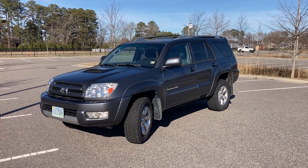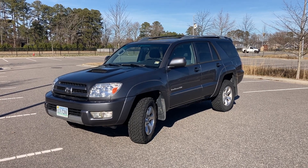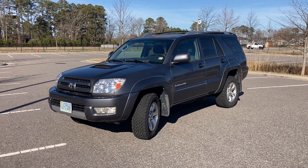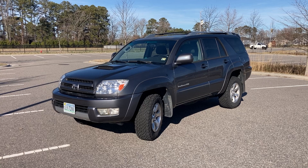All right, folks, this is our 2005 Toyota 4Runner Sport Edition V8 all-wheel drive that we absolutely love and would never get rid of, except that it has an issue.